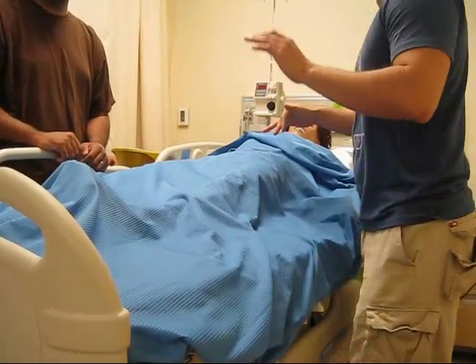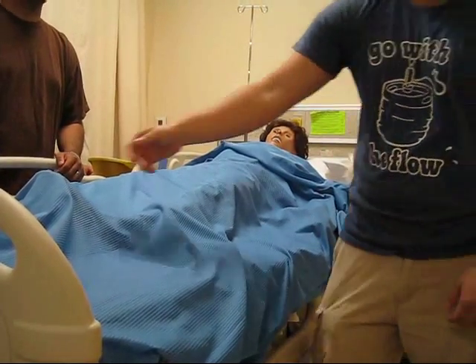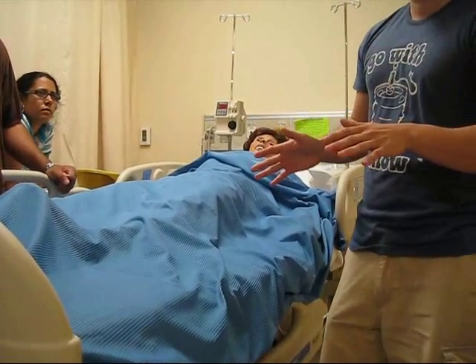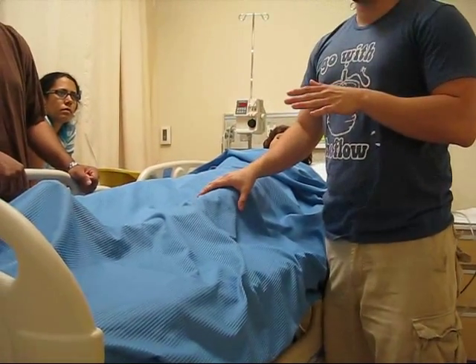Next, I'm going to put it in the diamond shape. The diamond shape — to be honest with you, they don't do that at the hospital. But for the purpose of this skills check, you try to cover the part you're going to work with.